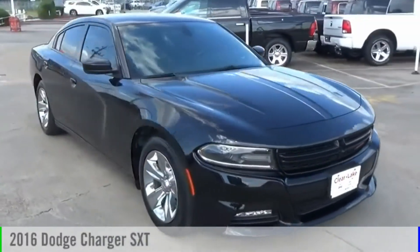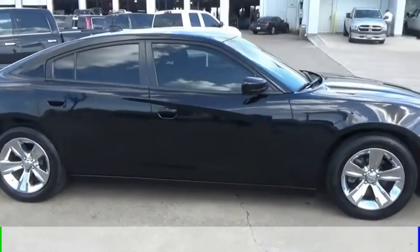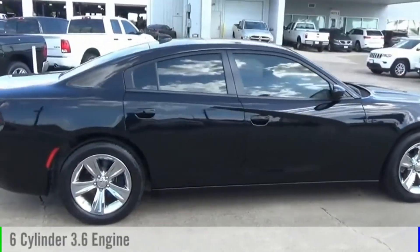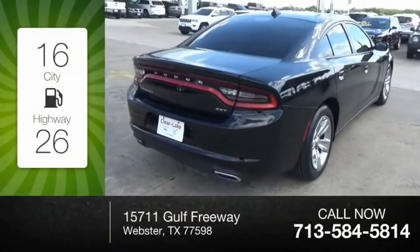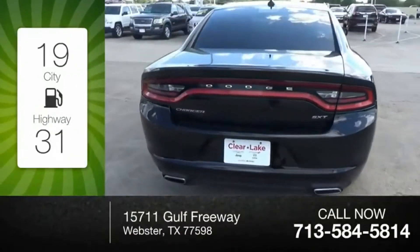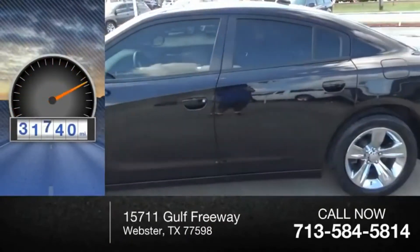Make a great choice today with the 2016 Charger. This vehicle is powered by a rear-wheel drive, six-cylinder, 3.6-liter engine. Great fuel efficiency saves you money by requiring fewer trips to the gas station. This vehicle has less than 35,000 miles.